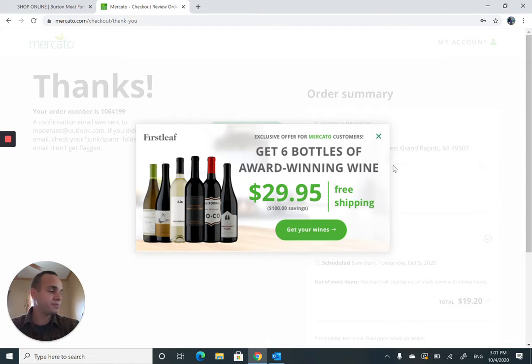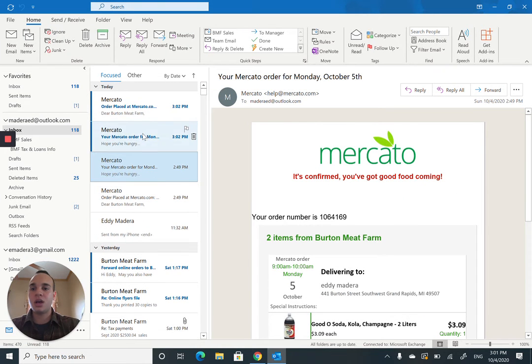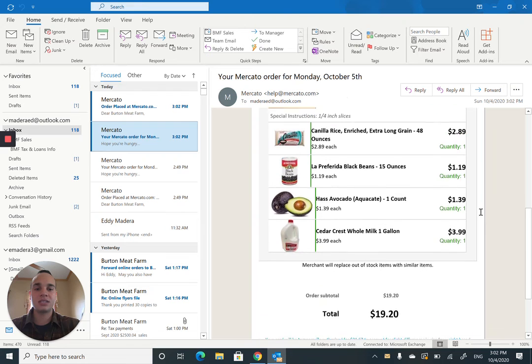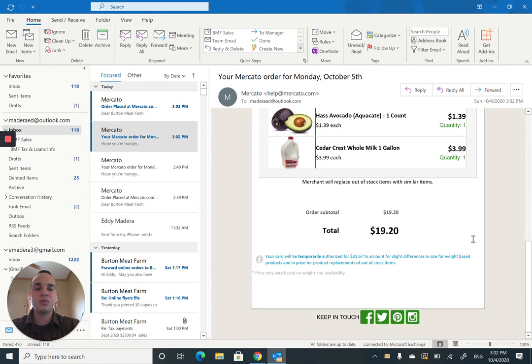I've just placed my order. As a customer, you should receive an order confirmation here and then a thank you email. Taking a look at the confirmation email I was just sent, you can see the steak and other items. One thing to note: your card will be temporarily authorized for a few dollars more than the original total, because there might be slight differences in size or weight per product. We strive to make sure the exact weight is provided as to what's being ordered.